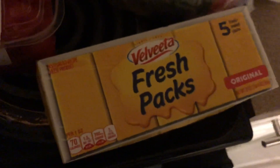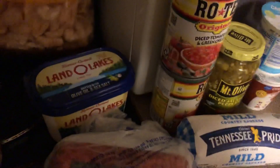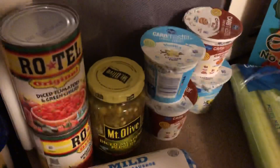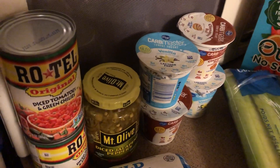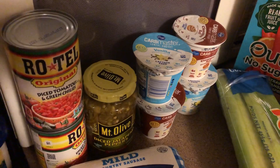Some little mini blocks of Velveeta — I just make a couple of these at a time. Some Rotel tomatoes and some diced jalapenos. I got some of that Carbmaster yogurt from Kroger, two cinnamon rolls, and two vanilla.